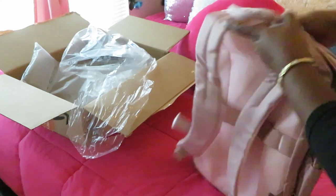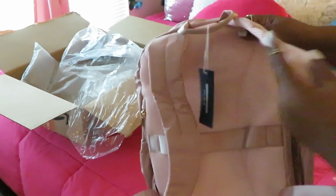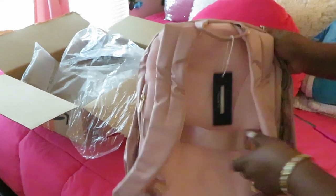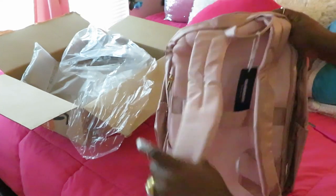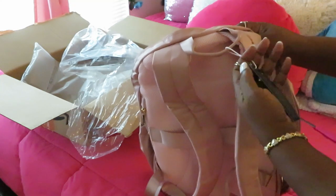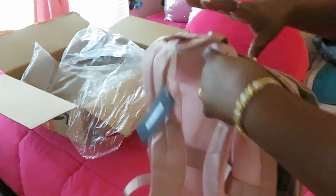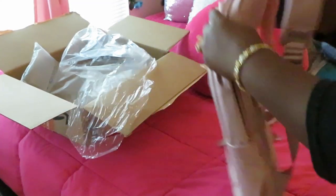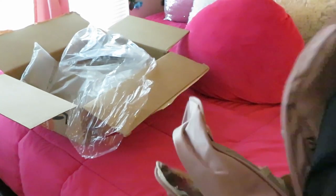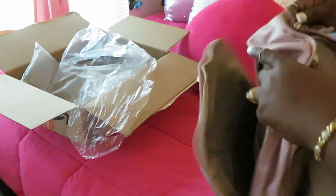It's really cute, really girly. I like the little side pockets and the gold hardware. Let me show y'all the back — it literally looks like a backpack, but I'm going to be using it for a purse. The brand name says 'Light Flight' — that's cute. And I just throw it on my shoulder like that, that's how I'll be wearing it.